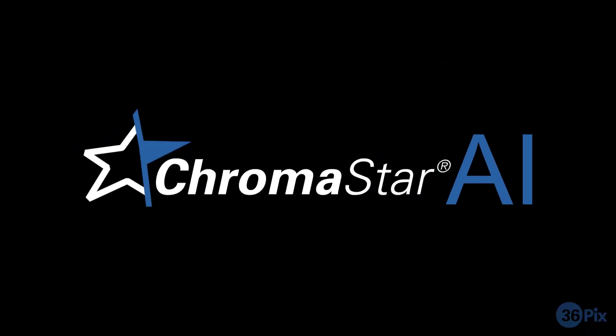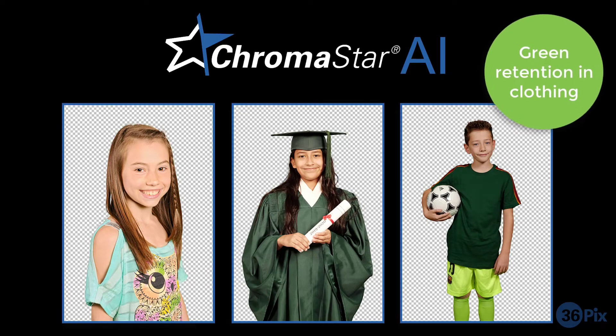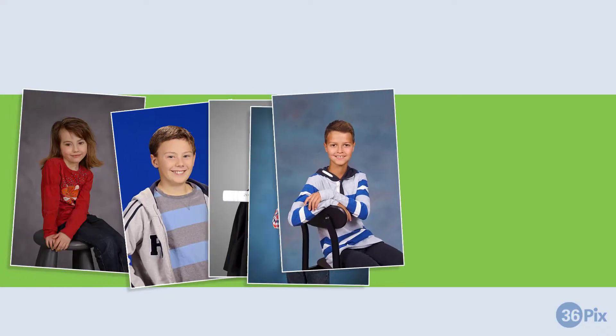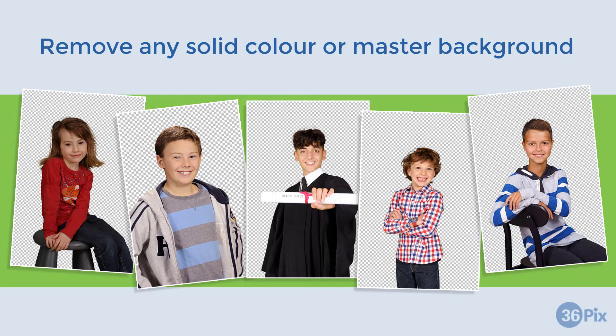Our algorithm, Chromastar AI, removes your backgrounds automatically while retaining the green in your subject's clothing. Do you use a different colour backdrop? CloudKO is also very efficient at removing any solid colour or matte background.